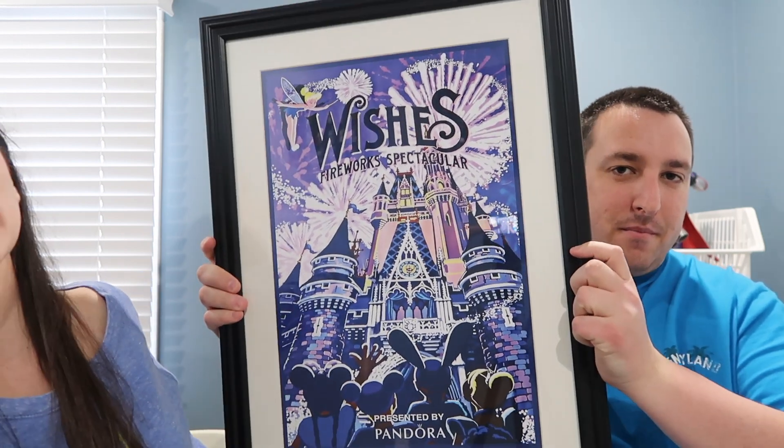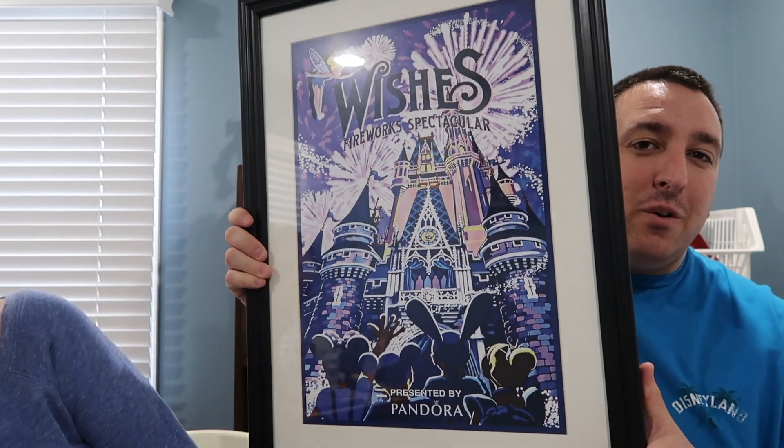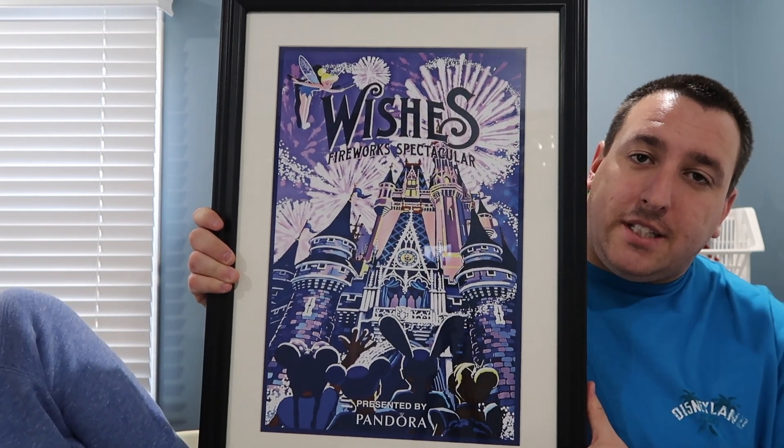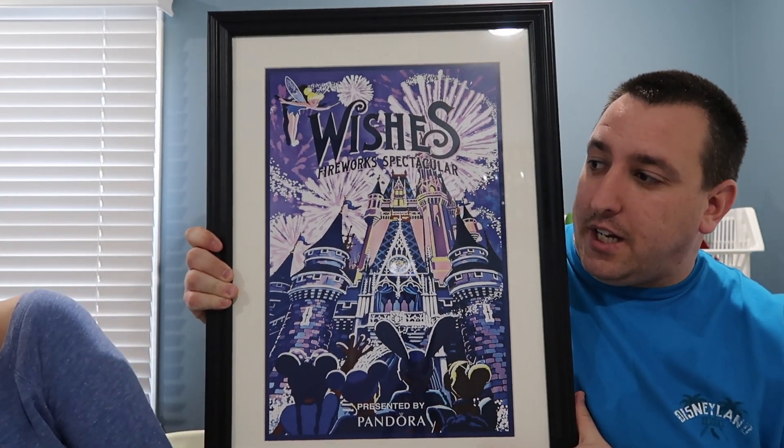We also got a gift from my brother — it's really nice and very unexpected. It's a Wishes 'Dream a Dream' 12 by 18 picture. It actually came from the same company as the candles — they also do posters, and there's a bunch of them out there. We do have posters like this in our basement that we've shown in the past, and we'll put that video link in the description below as well. I like how it says 'Presented by Pandora.' This will definitely be going up on our wall.